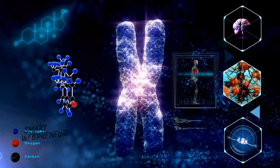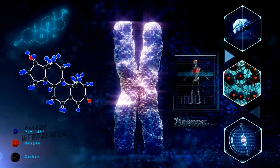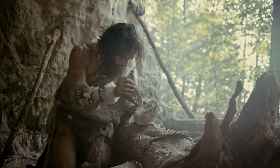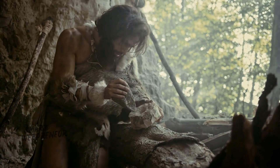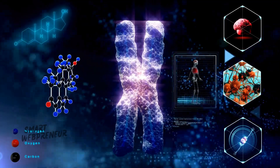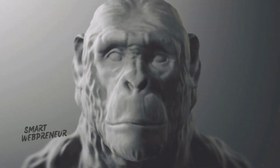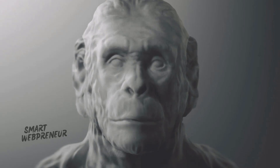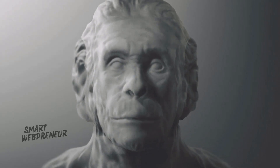Since the dawn of time, the Earth has been a cradle of life. From the smallest microorganisms to the grandest of creatures, the tapestry of life has evolved in ways that continue to astonish us. Among these countless forms, one species has risen to a position of unparalleled dominance — Homo sapiens, the modern human. This is the story of our journey, the evolution of man.